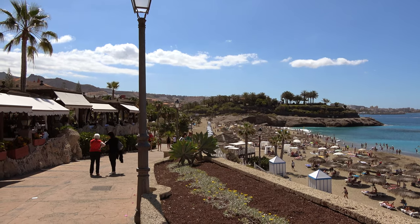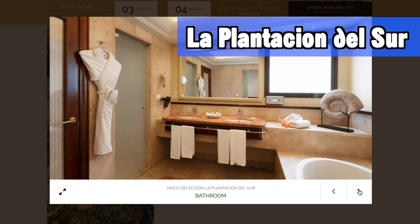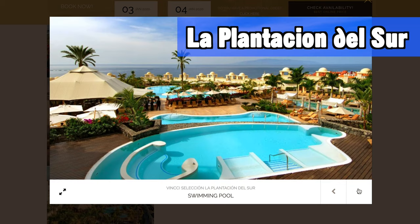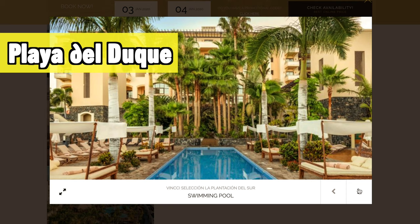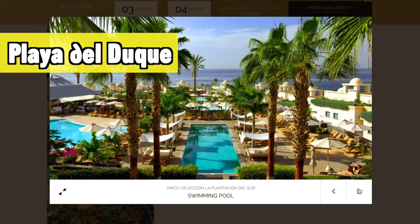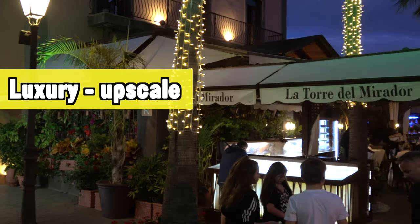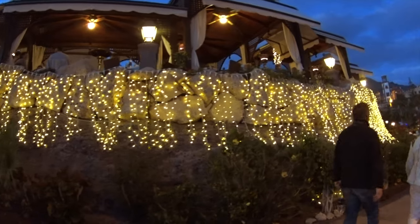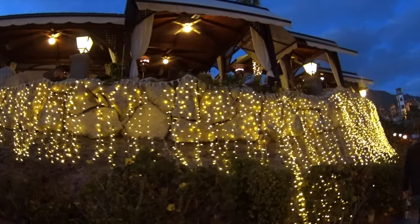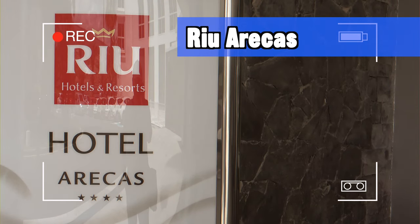One of the top 10 hotels in this area is La Plantación del Sur from the Vincci Collection. Why? Because there are simply loads of different swimming pools — for adults, for children, for swimming distances, or just to relax. It's also very close to Playa del Duque and overall located in a very luxury and upscale area that fits perfectly with this hotel.